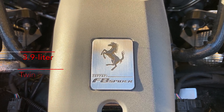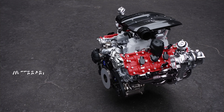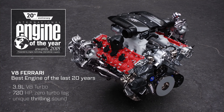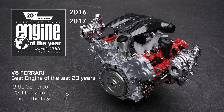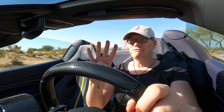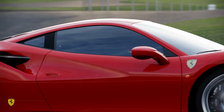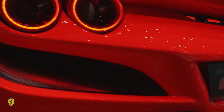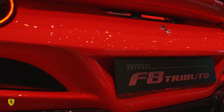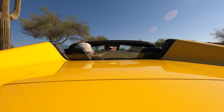Speaking of power — 3.9 liter, twin-turbo V8. The international best engine of the year 2016, 17, 18, and 19. Four years in a row. So when the F8 Tributo came out — the coupe version of this car — that's why it has the name Tributo. It's a tribute to that V8 engine. And what a thing that engine is.